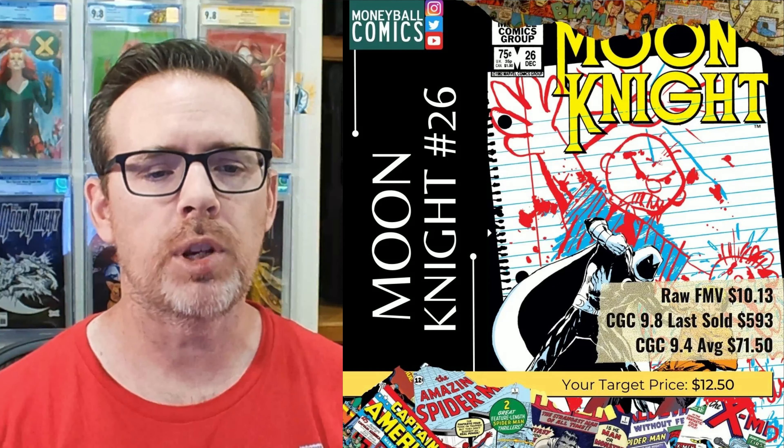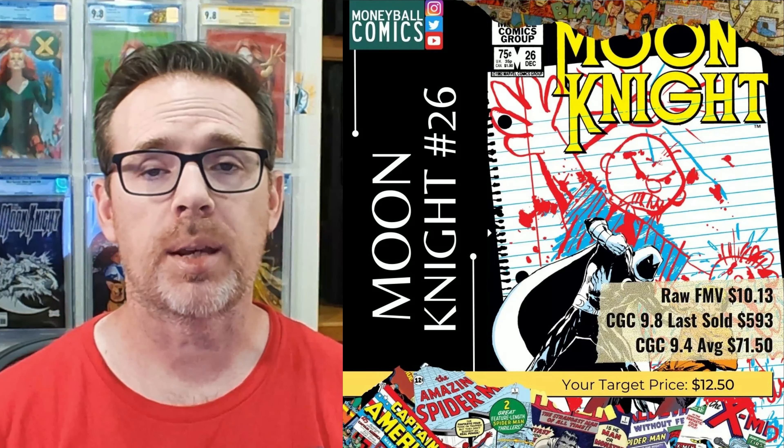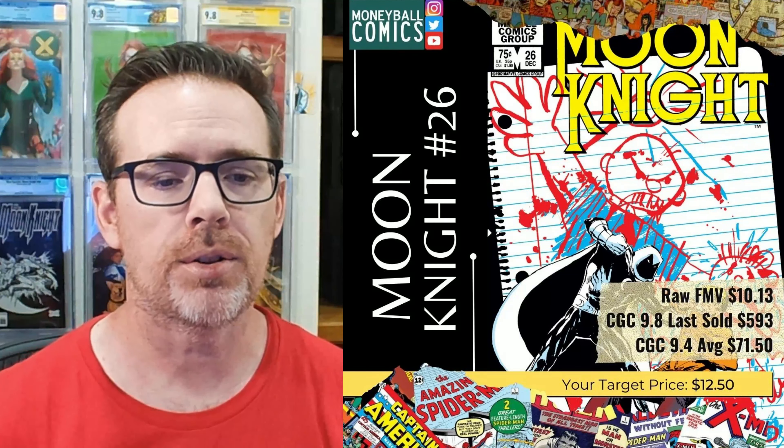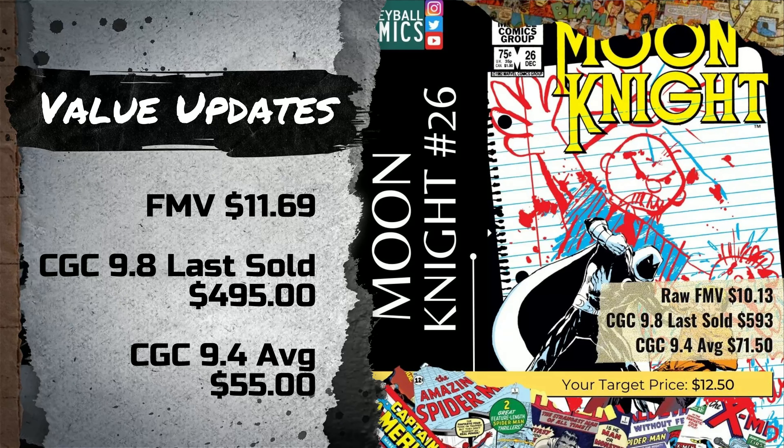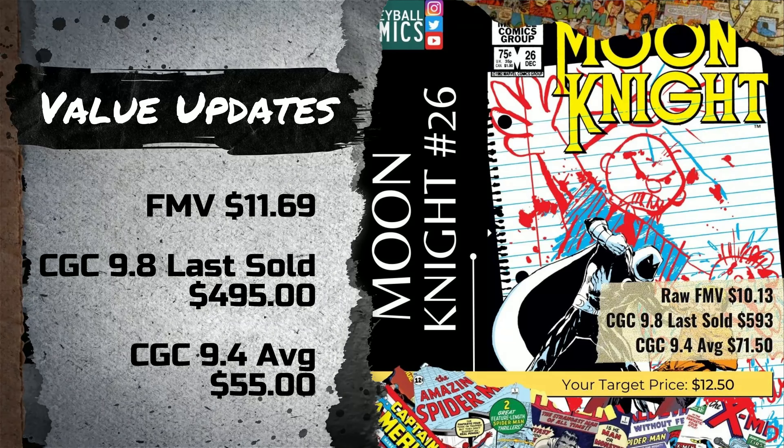Now, let's get to the picks. On May 13, 2022, I shared Moon Knight No. 26, released in December of 1982, written by Doug Mensch with interior and cover art by Bill Sienkiewicz. The fair market value of this book has risen 15.4% for a gain of $1.56 up to $11.69. However, the last sale of this book in a 9.8 has dropped 16.5% for a loss of $98 down to $495. The 9.4 average has also fallen down 23% for a loss of $16.50, all the way down to $55.